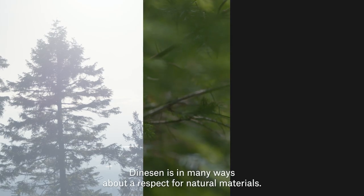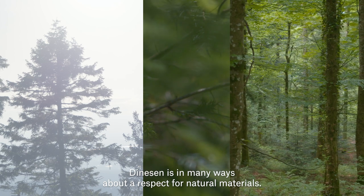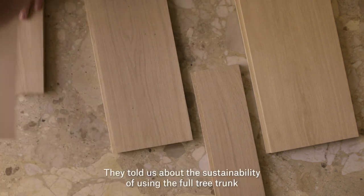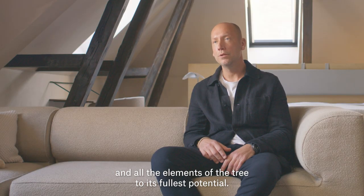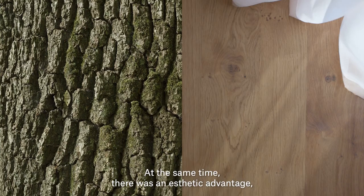Dienesten is in many ways about a respect for natural materials. The choice of Curated With came in conversation with Dienesten. They told us about the sustainability of using the full tree trunk and all the elements of the tree to its fullest potential. At the same time there was an aesthetic advantage.